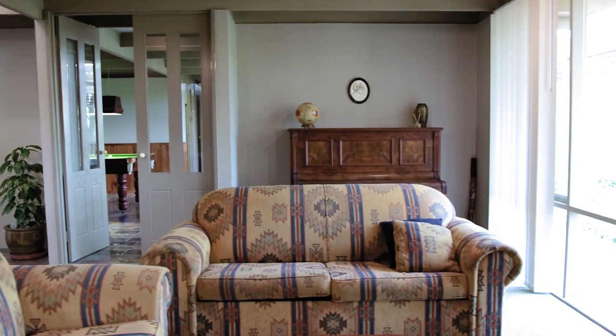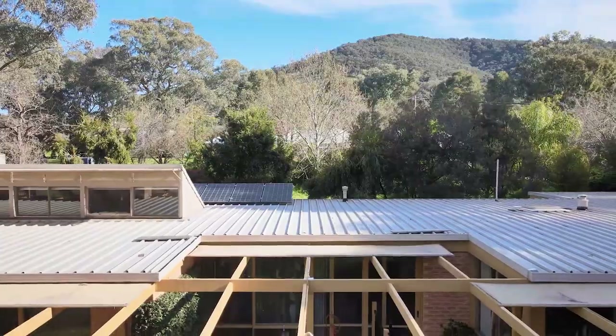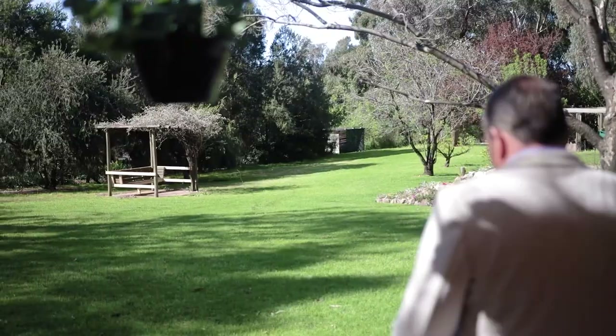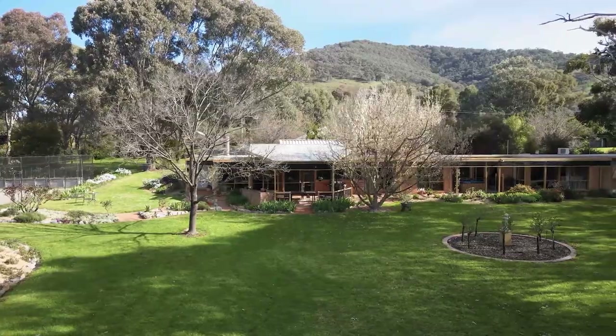With four bedrooms plus study, three spacious living areas all overlooking over an acre of established gardens in such a private location — a delightful home to live in that's sure to impress.